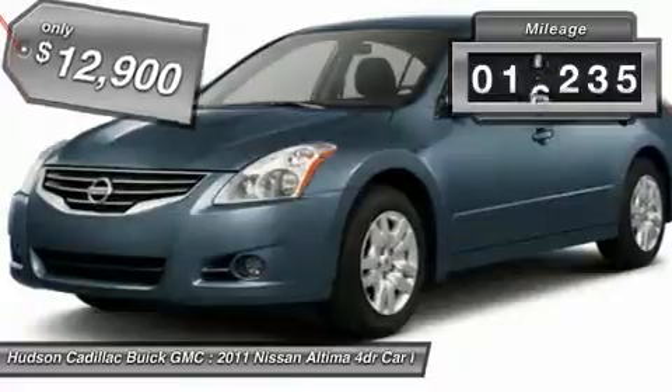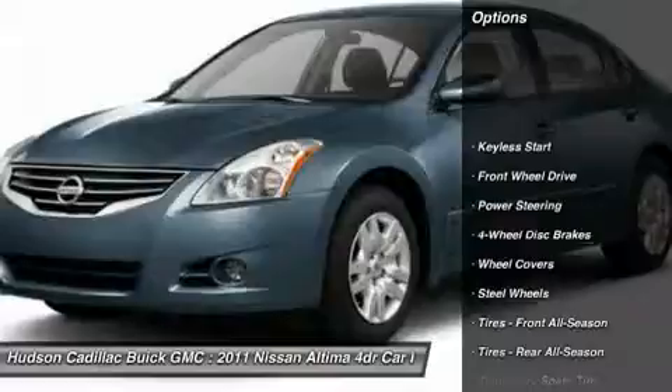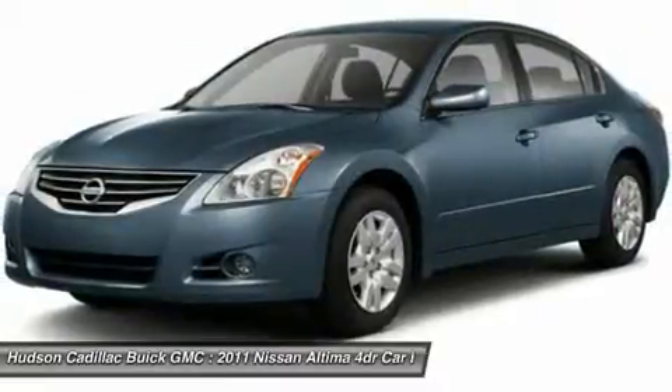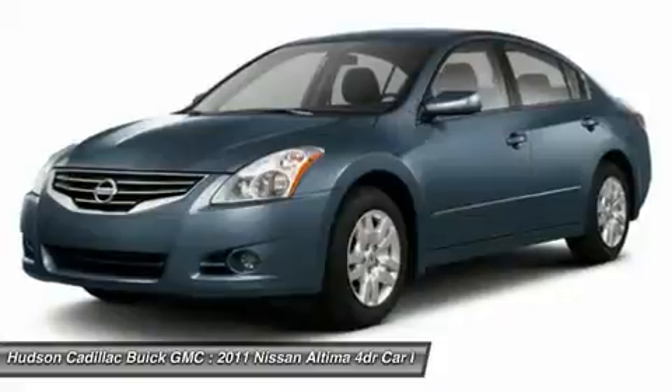This vehicle has less than 20,000 miles. Here are some of this vehicle's great options: stability control, keyless entry, anti-lock braking system, traction control, driver airbag, power steering, adjustable steering wheel, four-wheel disc brakes, cruise control, keyless start.